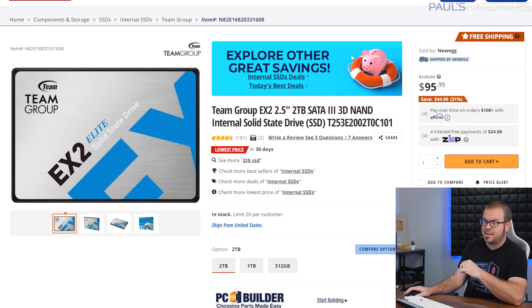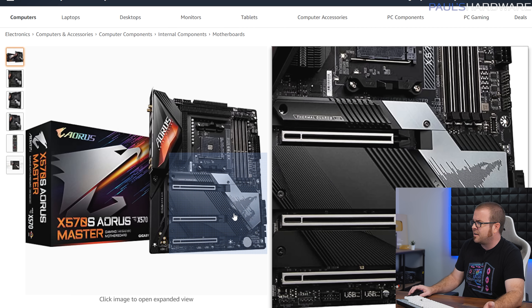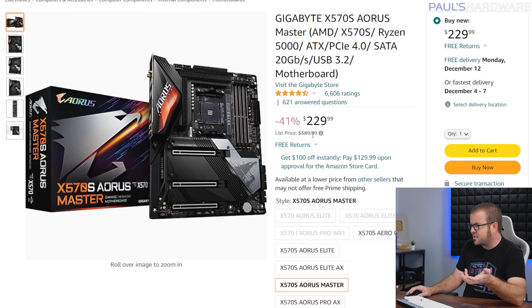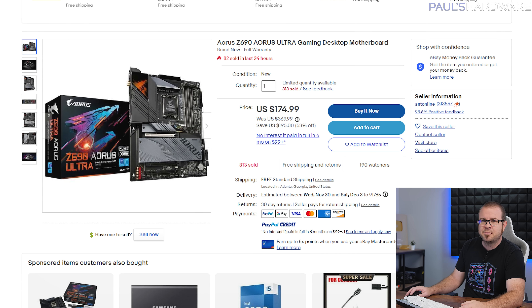SATA SSDs aren't as fast as NVMe but still much faster than a mechanical hard drive — $96 gets you 2TB from Team. For motherboards: a Gigabyte X570S Aorus Master — fanless chipset cooling, well-reviewed, originally ~$400 — is $230. The best Z690 board for Intel 12th or 13th gen I found is $175 over on eBay.